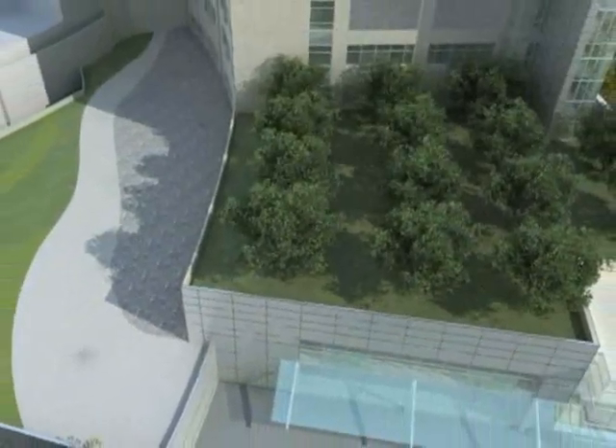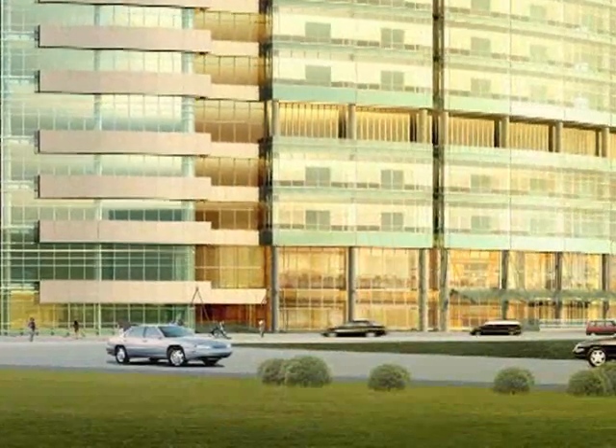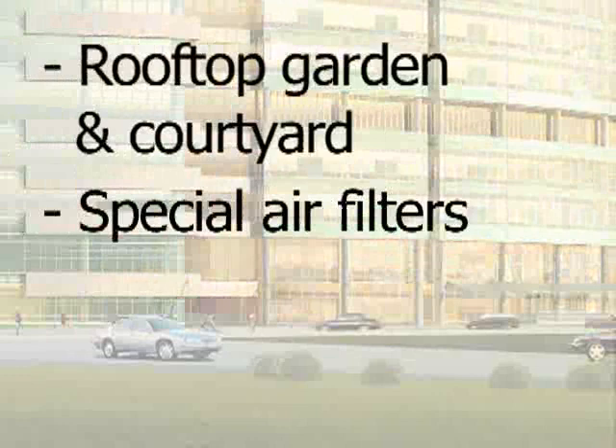In addition to the LEED certified energy plant and six acres of new green space you may already be aware of, the new hospital will have rooftop gardens and a courtyard to reduce the heat effect of the building, and special filters to enhance the air quality indoors.